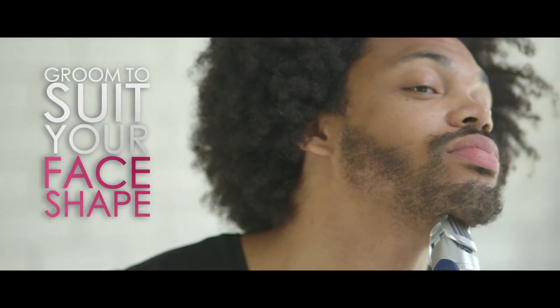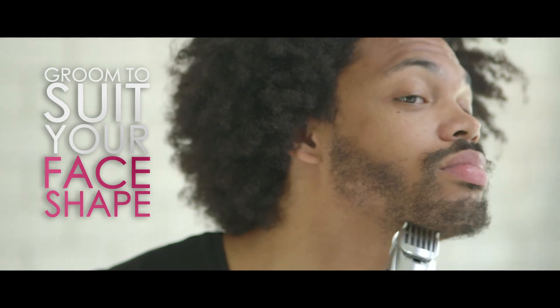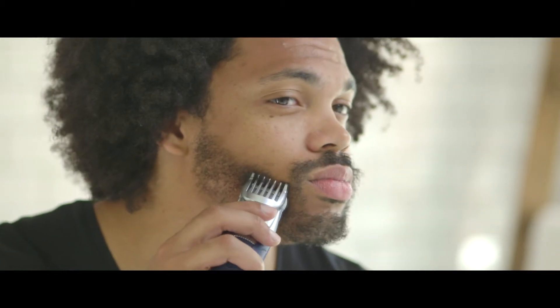Remember, this is about personal style and what suits your face best. If you have a square face, maybe go shorter on the sides and a little bit longer on the chin. If your face is long, always think about having it a little bit fuller to create the illusion of width.